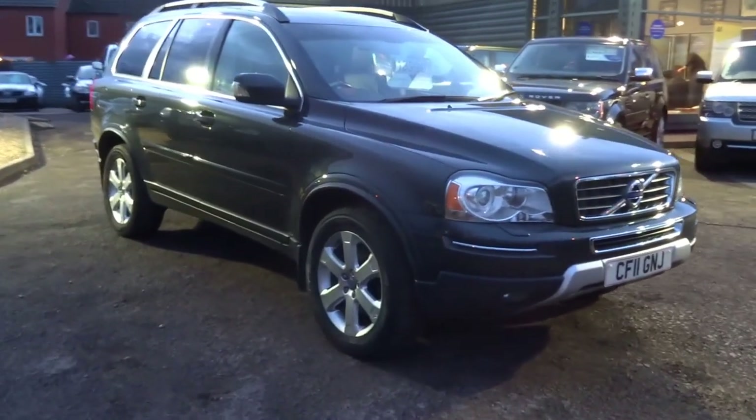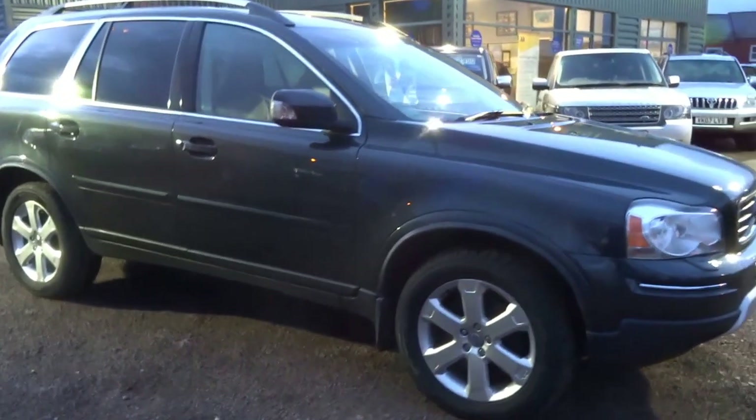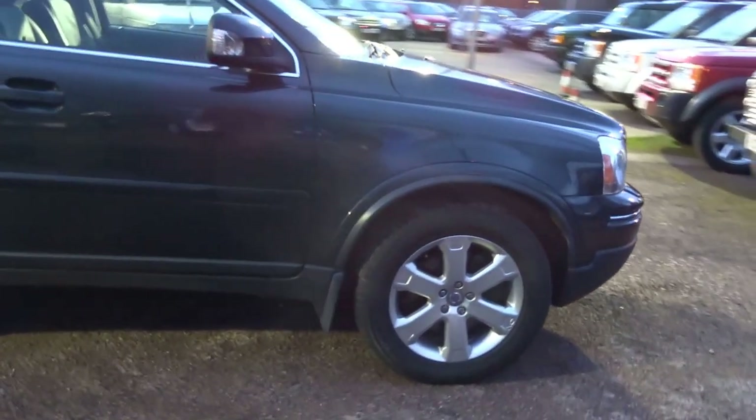So this is a beautiful Volvo XC90. We've just taken this car into stock today. I'm going to do a video on the car to give you a bit more of an insight into what the car is all about, just before this light fades on me.